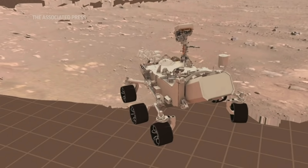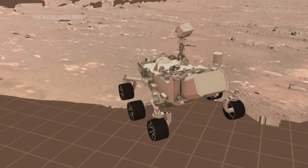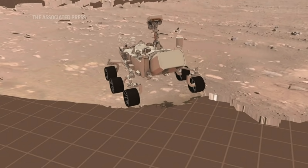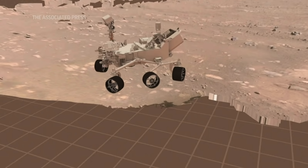You'll see what our first drive actually did yesterday. So our plan, which executed perfectly, was to first drive four meters forward — that's about 13 feet — make a 150 degree turn to the left counterclockwise, and then back up about two and a half meters.